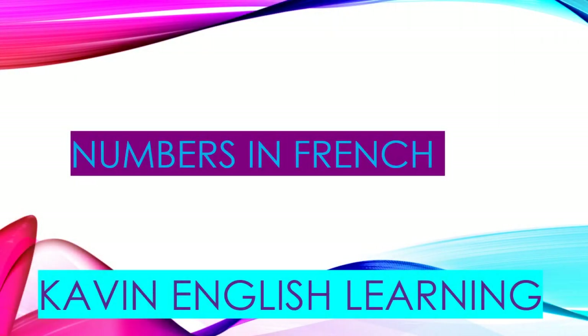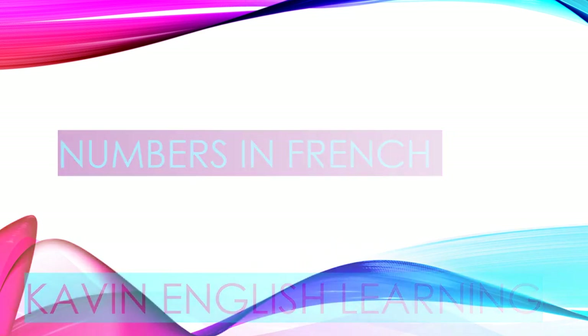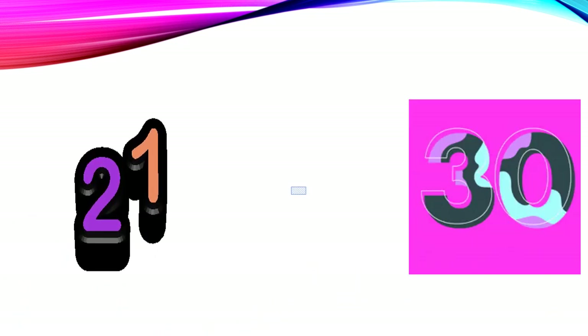Hello everyone, welcome to Covent English Learning Channel. Today we are learning numbers in French. Today we are doing numbers 21 to 30.